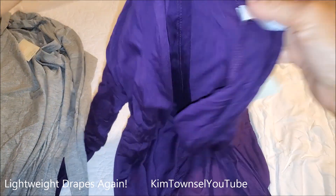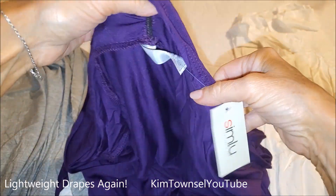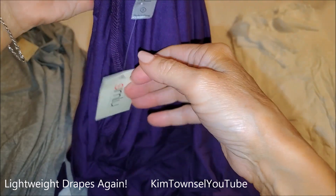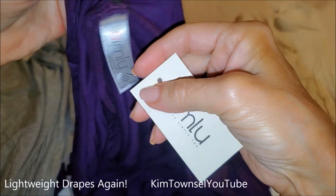They are very lightweight. I like them because I can take them and drape them over my purse. Take them anywhere if you get a little chilly. You can also tie them around your waist and they work.